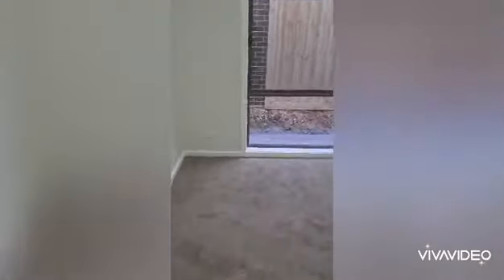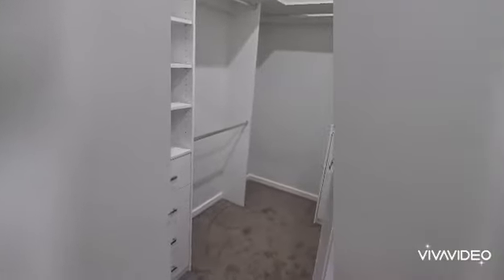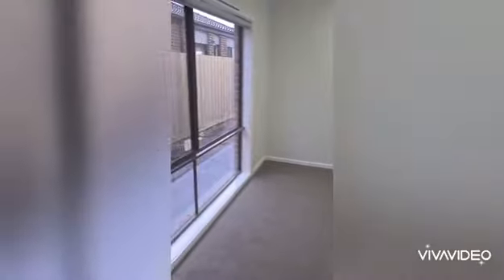Walking into the master bedroom, we've got the walk-in robe with drawers and shelving. It's a nice big room with a nice big window.